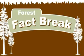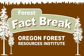Time for another Forest Fact Break, brought to you by the Oregon Forest Resources Institute. Today's topic: clear cutting.